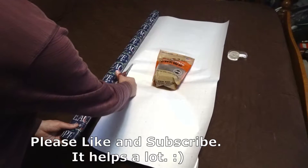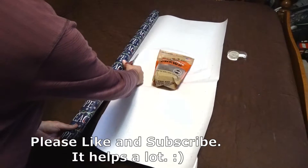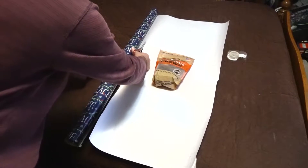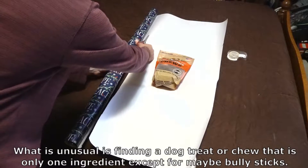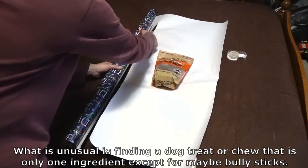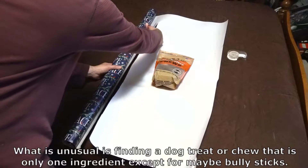It's all one single ingredient — 100% sweet potato — which is a very unusual thing to find. So if you ever see anything like this, definitely consider getting it for your dog, given how healthy sweet potatoes are for them to consume.